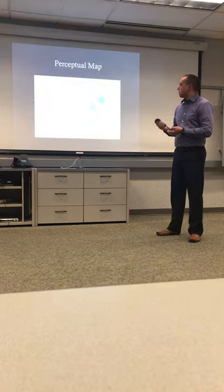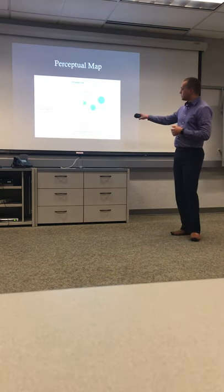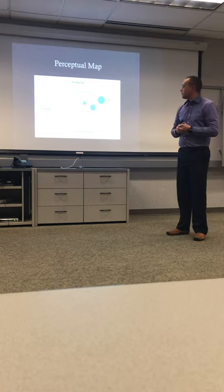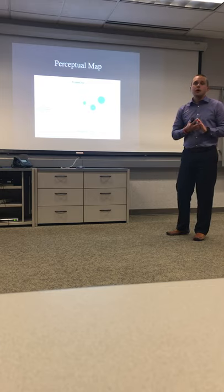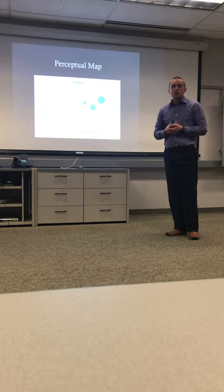I also included a perceptual positioning map. Performance is rated zero to five, and price is shown in dollars. Rain is given a five out of five for performance at three dollars per can. Bang energy drink is rated four out of five for performance at two dollars a can. Red Bull is rated three out of five for performance at two dollars and fifty cents a can. Please comment on the video and let me know what you think — and please try Rain!